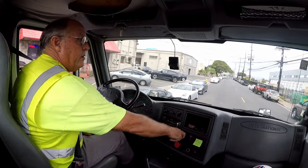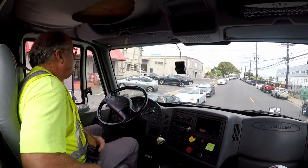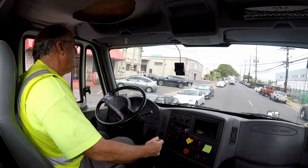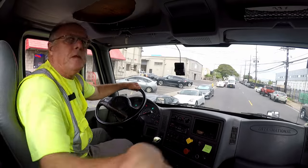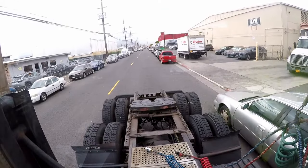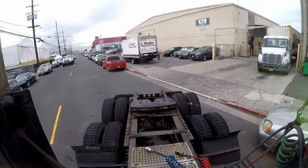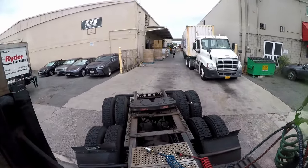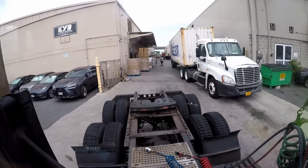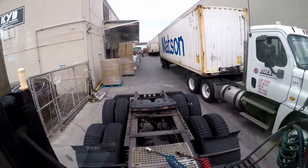I'll let him get squared away and then we'll try to work that container out around him. Let's see if we can get in there. We're out.